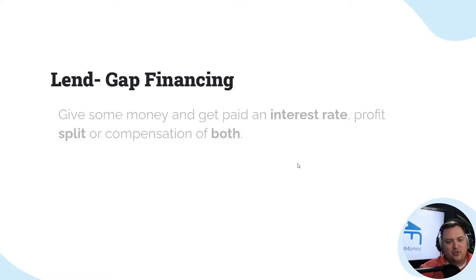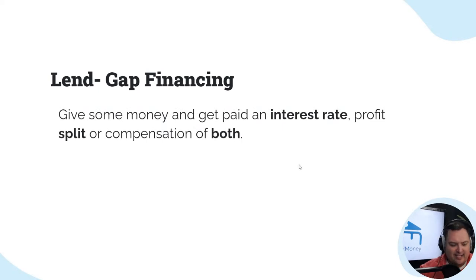You can be a lender and offer gap financing. Gap financing is where somebody has a deal and they're short $10,000 or $20,000 of making it happen. You can give your money to make up that gap, and then get paid an interest rate, a profit split, or a combination of both.